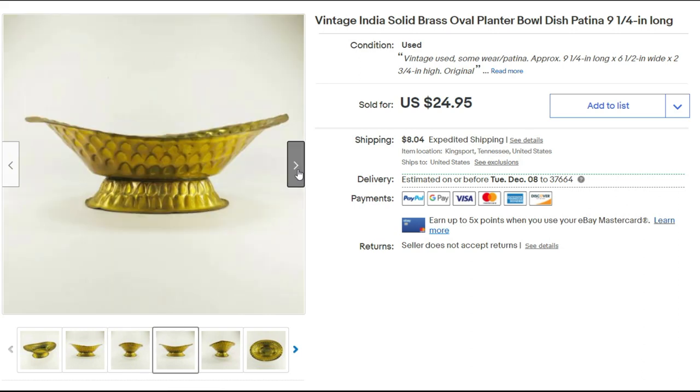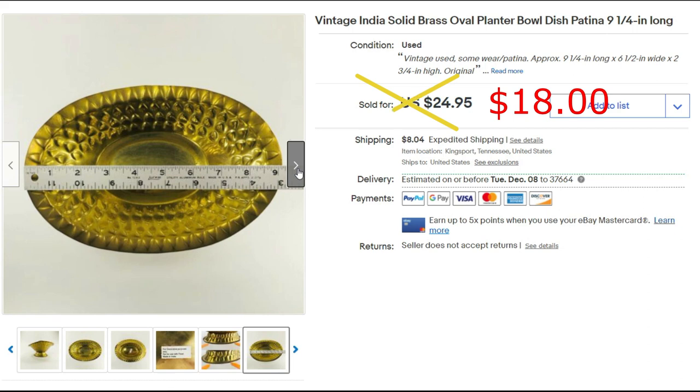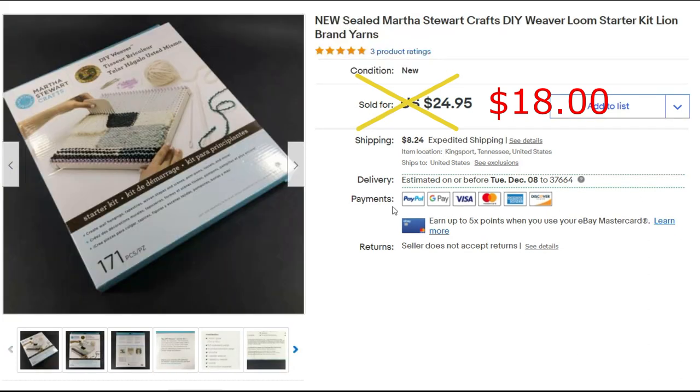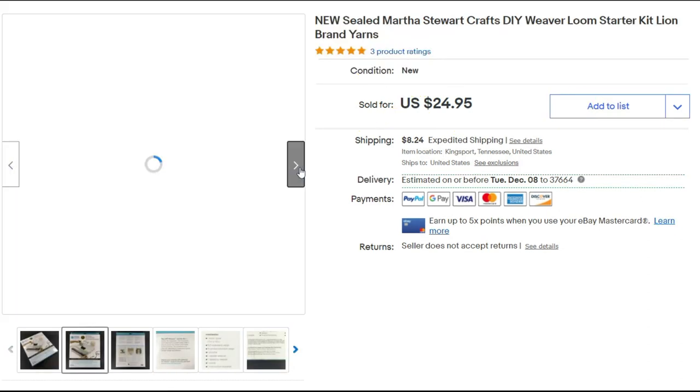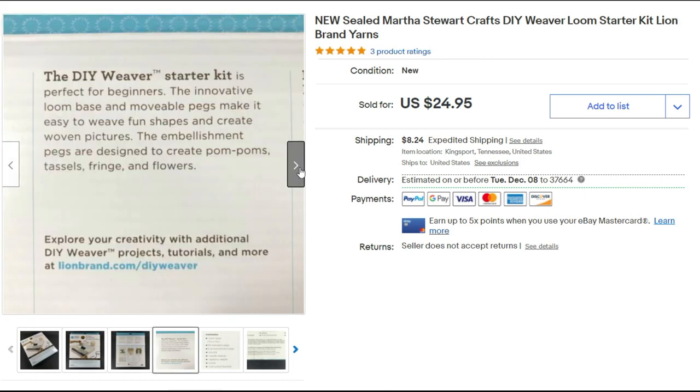The brass oval planter sold for $18 plus shipping. Here's another Martha Stewart DIY weaver loom kit — same thing. This one was a sealed box, so we got $24.95 for it plus priority shipping.